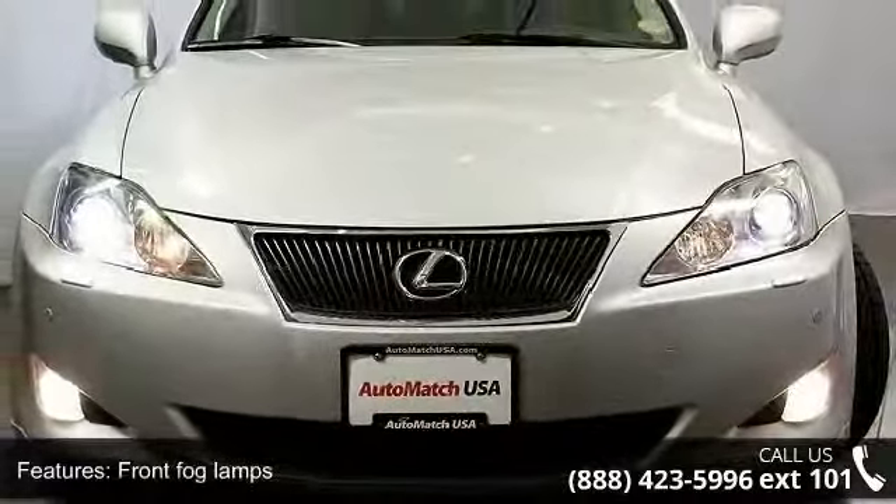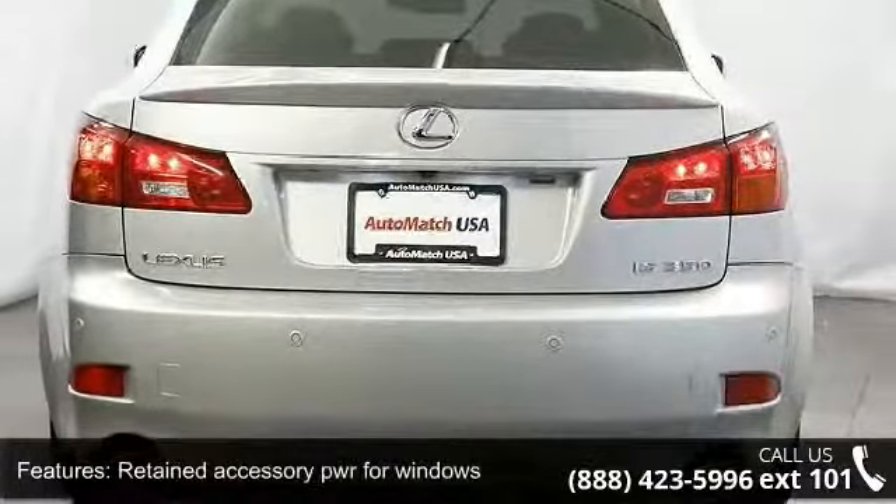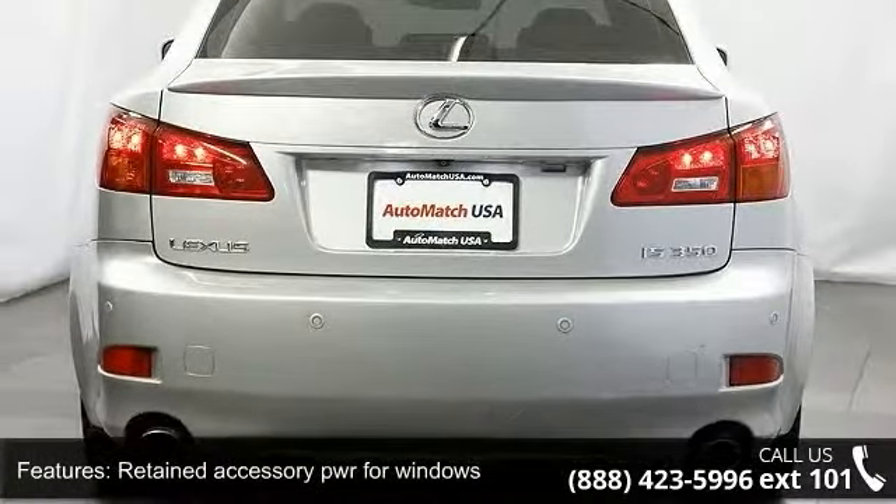Semi-aniline leather seat trim, scheduled maintenance indicator light, remote trunk and fuel filler door release, and metallic finish interior accents.